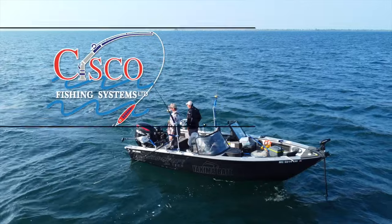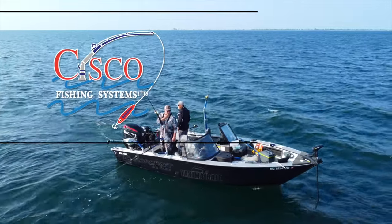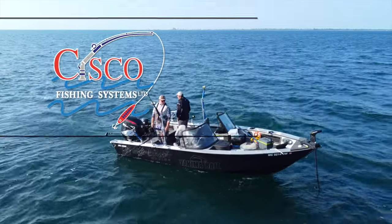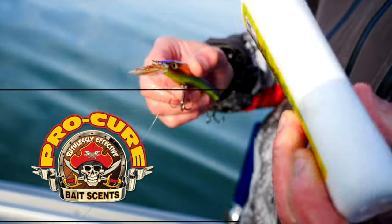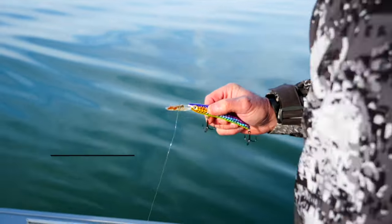Special considerations are provided by Cisco Fishing Systems, your fishing equipment experts. Special considerations are provided by Pro-Cure, ruthlessly effective bait scents.